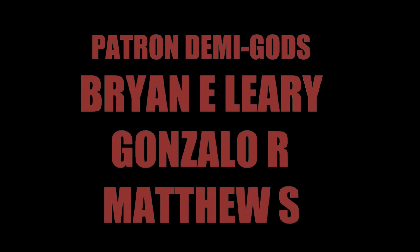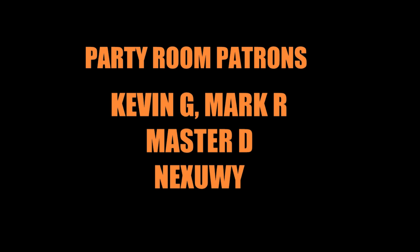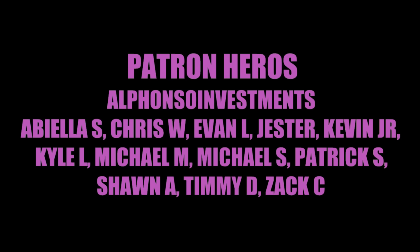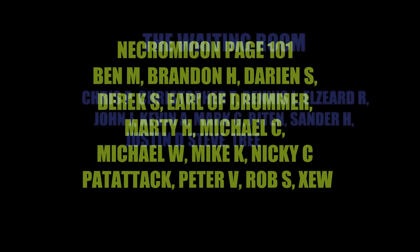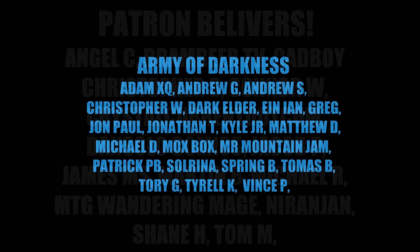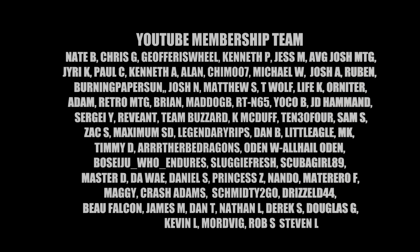A big shout out and thank you to my fantastic patrons, because of them daily uploaded content happens each and every day. Without them we wouldn't be doing the content we do, so I always take a moment to recognize the people who make it happen — whether you're a YouTube supporter or a Patreon patron. Thanks again for being supporters of my channel, because without you there's nothing.